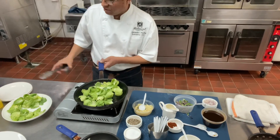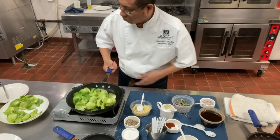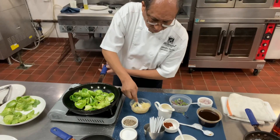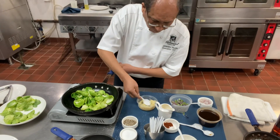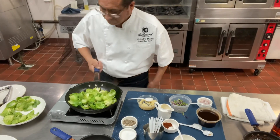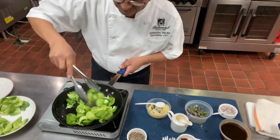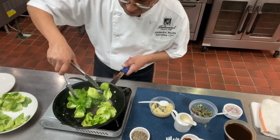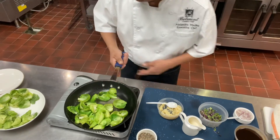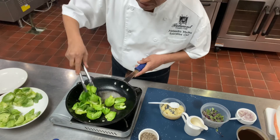Let's add some chopped garlic and a little more salt. We need to start to wilt the brussels sprout leaves — they smell delicious. You can see the nice green chlorophyll starting to get shiny. I just want them a little bit crunchy — if you lose the crunch, it's not what we're going for.